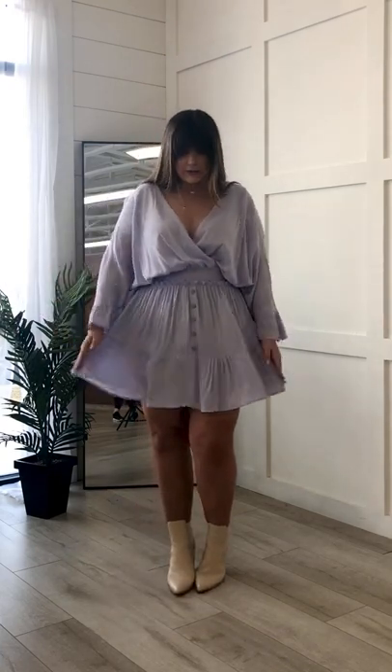This fun dress is from Gigi. It has lots of pretty little details. It comes in this really soft lavender color, with these fun sleeves, buttons right here, and little ruffles.